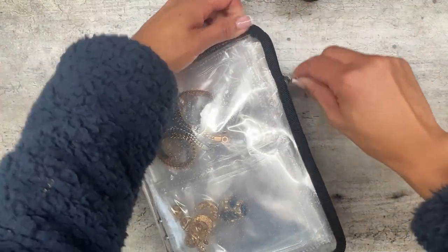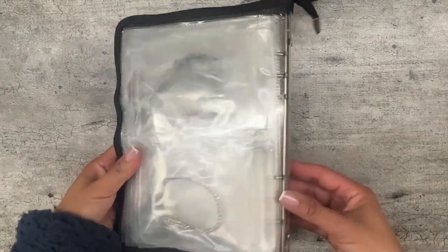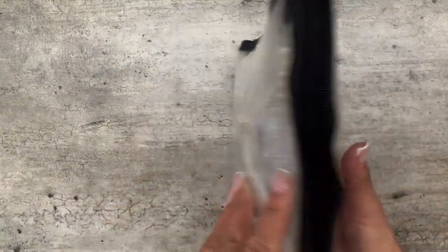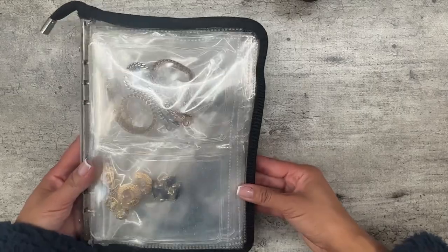What I also love about it is that it zips up, so you feel really safe about your jewelry. I put all my jewelry in here and I'm really impressed by it. I highly recommend this — it's awesome. I'm doing a lot of traveling this year, so all I have to do is bring this and I'm good to go.